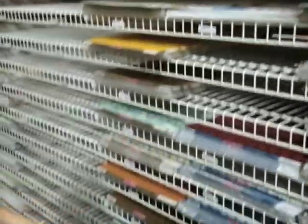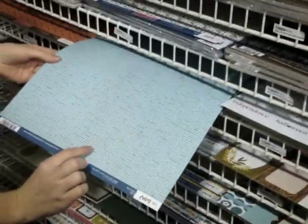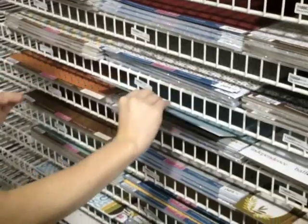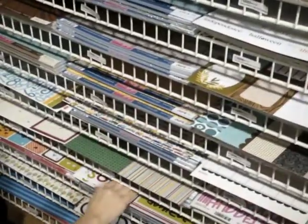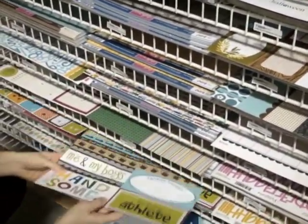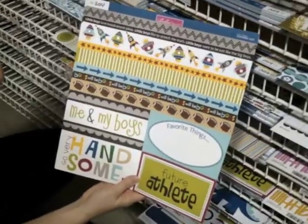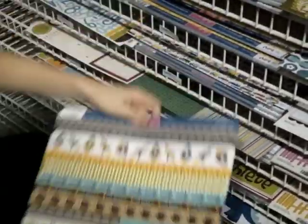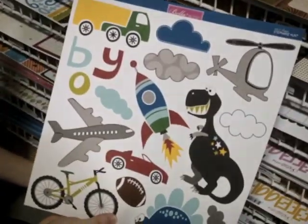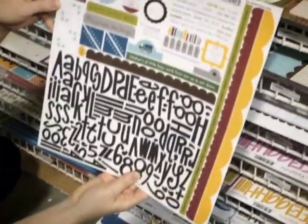They have a great boy-themed collection called Mr. Boy — it's got your great primary colors and cute little text pattern. This is called Borders and Blocks, and they have key sheets for every collection. They have strips here that you can easily cut up and use as borders, and then blocks with different titles and journaling spaces. I love that they combine the two. And here is the cute cuts and the 12 by 12 sticker sheet.